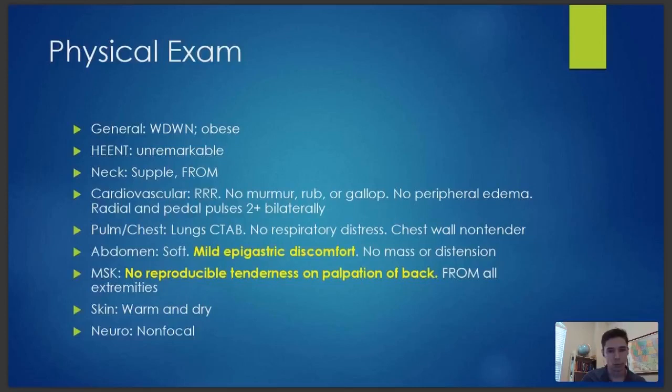So at this point, let's talk about differential. Send in one or two differentials you're thinking about. Now that you've seen the physical exam and a decent history, what are you going to do to work it up? I'm seeing a lot of really good stuff — pneumonia, things you can't miss. I'm seeing AAA, myocardial infarction, nephrolithiasis, pancreatitis. Y'all are all thinking along the right lines.